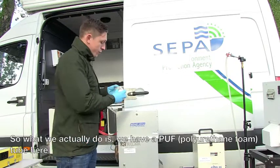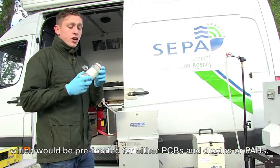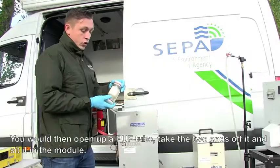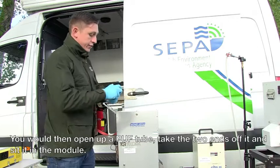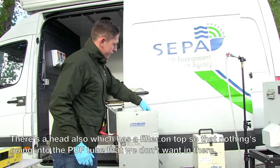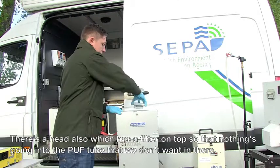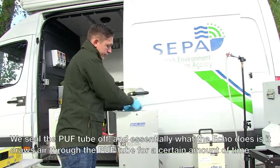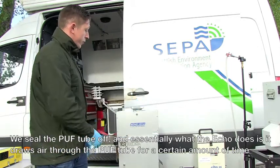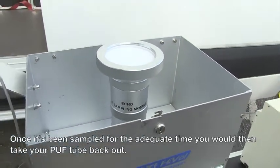What we actually do is we have a puff tube here which would be pre-treated for either PCBs and dioxins or PAHs — two separate puff tubes depending on what you're doing. We would then open up a puff tube, put the two ends off it, and sit it in the module. There's a head which has a filter on top so nothing unwanted goes into the puff tube. We'd seal the puff tube off, and essentially what the ECHO does is it draws air through the puff tube for a certain amount of time. Once it's been sampled, you would then take your puff tube back out.